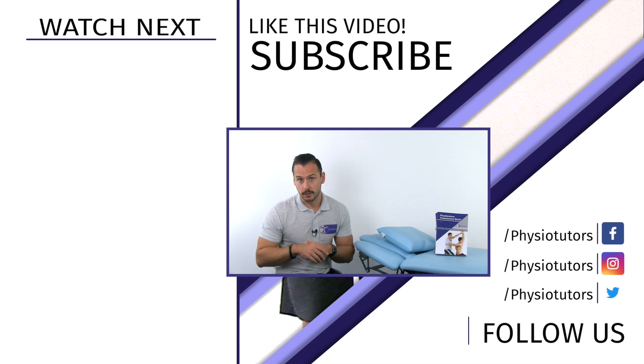Make sure to subscribe to our channel and hit the bell to get notified once we upload new videos. This was Andreas for Physiotutors. I will see you in another video. Bye.